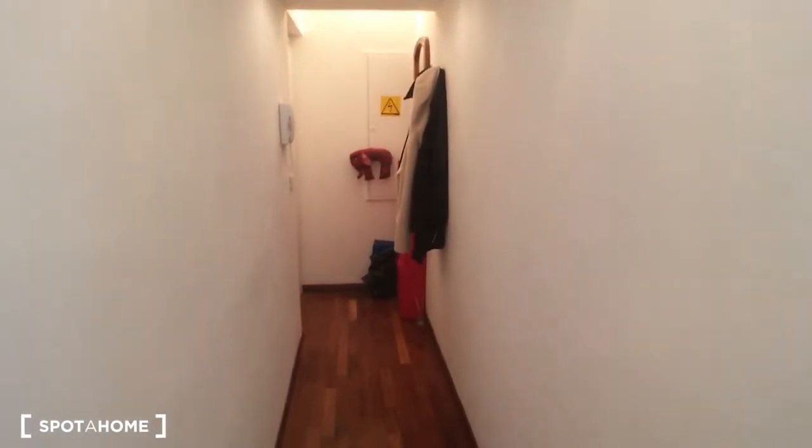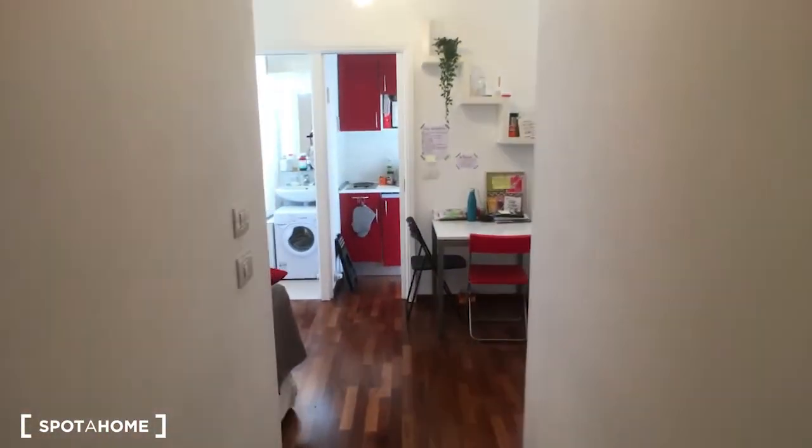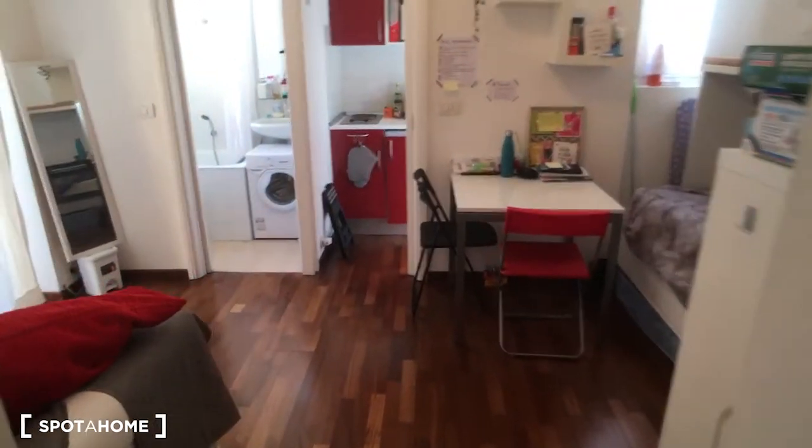Hello, this is Nicola from Spato Milano. Today we are in a very nice studio apartment. Here we are at the entrance hall. As you can see, there is this corridor and here is the entrance door.